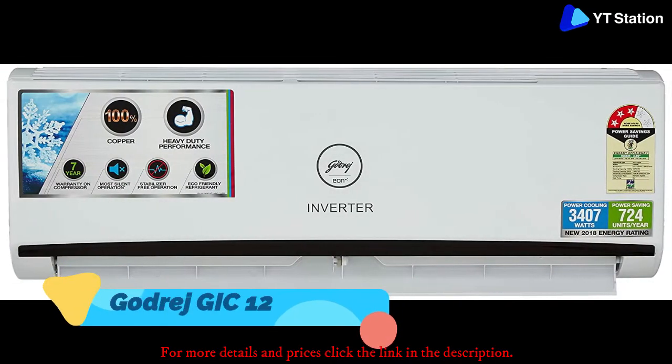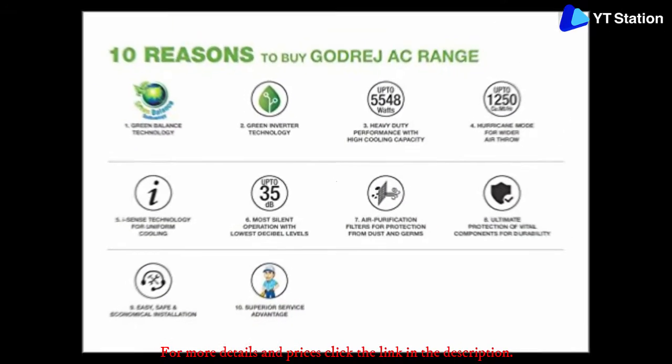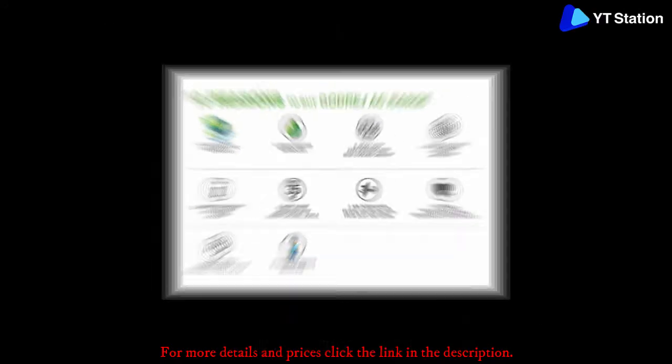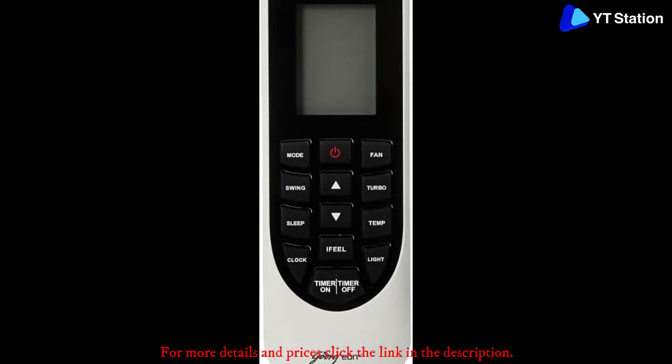Godrej GIC 12. For getting the most heavy-duty performance, this AC from Godrej should be a great deal as it offers all the perks that you can ask for in a modern inverter AC. This product is a part of the popular Godrej Eon series and offers great cooling inside your room while keeping the electricity bill in check.